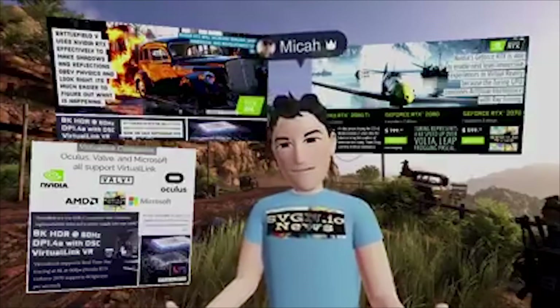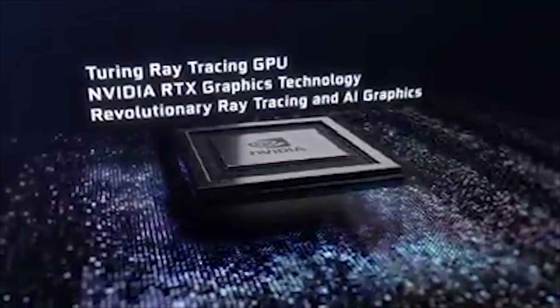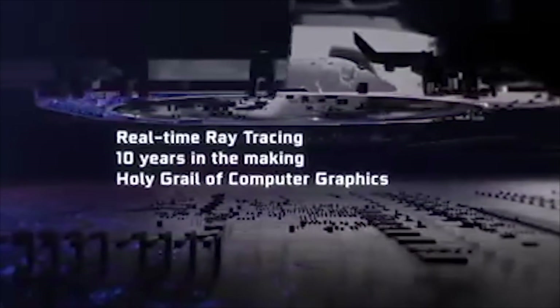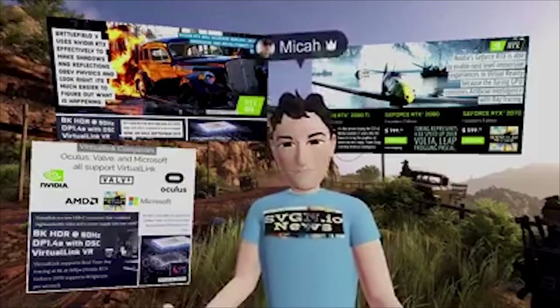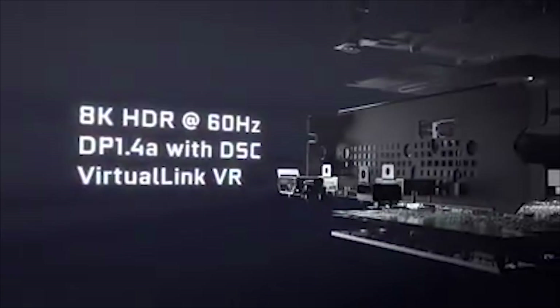The top story today is that real-time ray tracing is coming to virtual reality. This means we will have cinematic quality graphics in VR. It's expected that Oculus, Valve, and Microsoft will announce new VR or XR headsets this year that support real-time ray tracing.